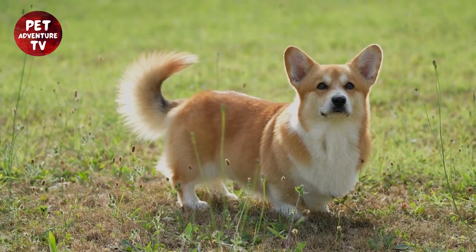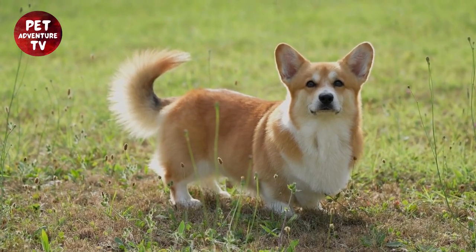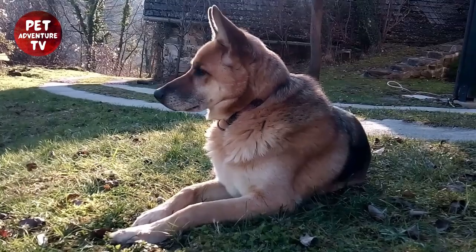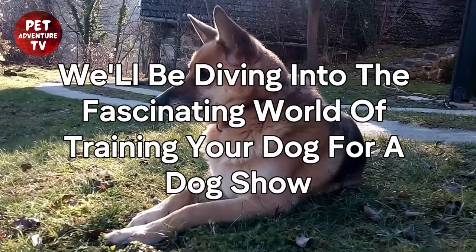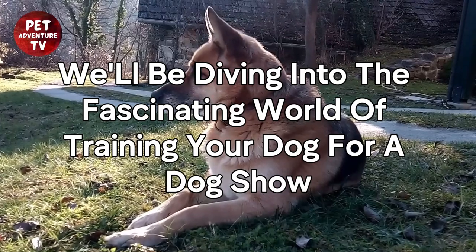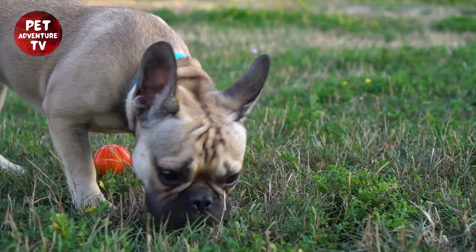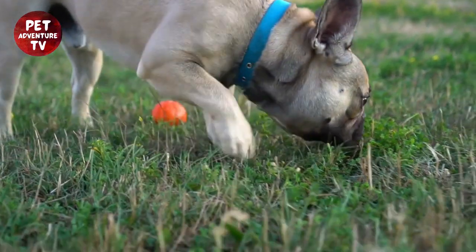Hello and welcome to another exciting episode of Pet Adventure TV. Today, we have a special treat for all the dog enthusiasts out there. In this video, we'll be diving into the fascinating world of training your dog for a dog show. Whether you're a seasoned handler or a first-time participant, these tips and tricks will help you and your furry friend shine in the spotlight.